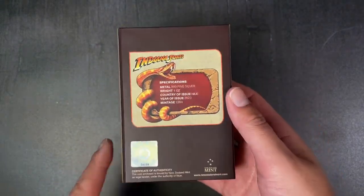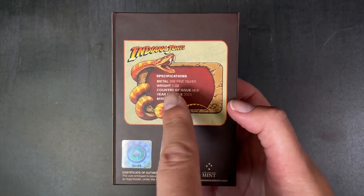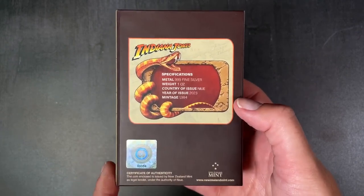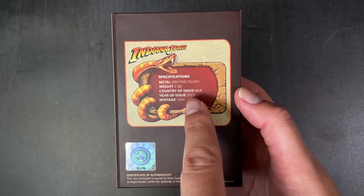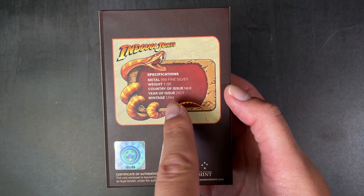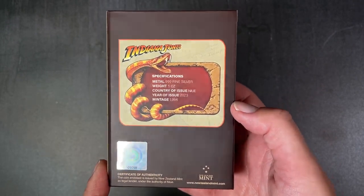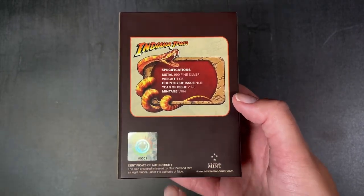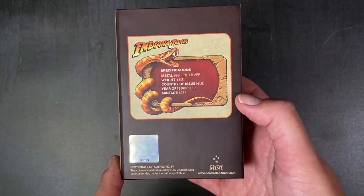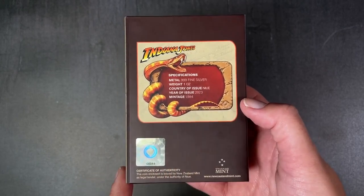Turn around to the back for the specifications of the coin. It's made of one ounce of 999 fine silver. The year of issue is 2023 and the limited mintage is 1984, reflecting the year the film was released. You've also got a certificate of authenticity at the bottom and the coin's unique number in the mintage.